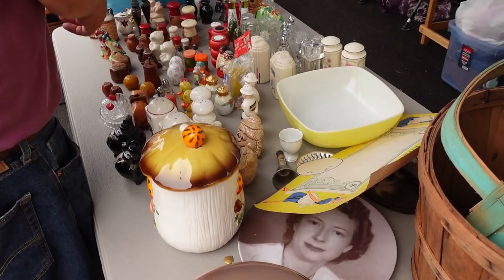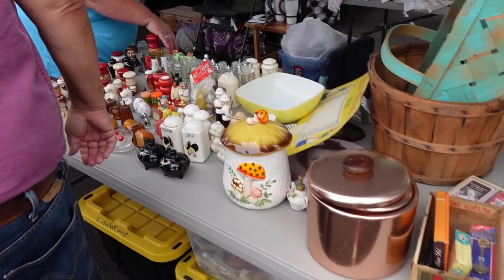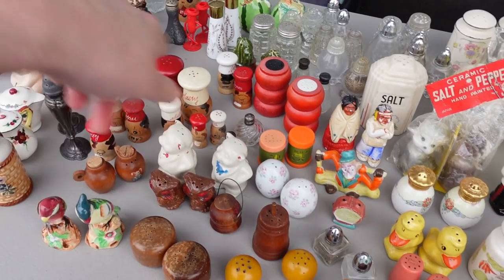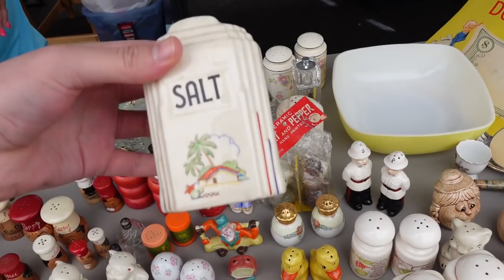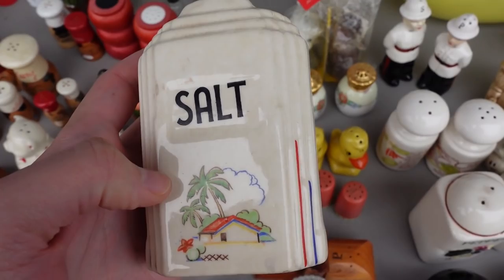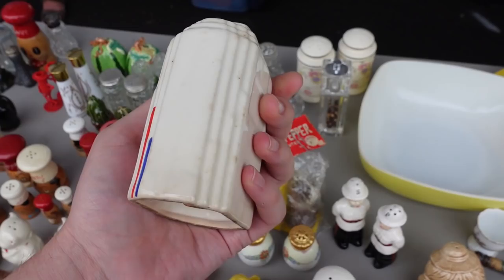There's a Merry Mushroom canister — I think it's Sears and Roebuck. Still got to look at the salt and peppers. How much are your salt and peppers? They're five a piece — okay, five a set. Then there's some singles back here that are a dollar a piece. Aren't those neat rain shakers — they have like little palm trees on them. I think I'll contain myself.